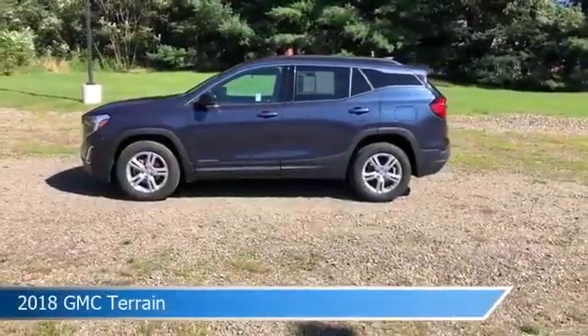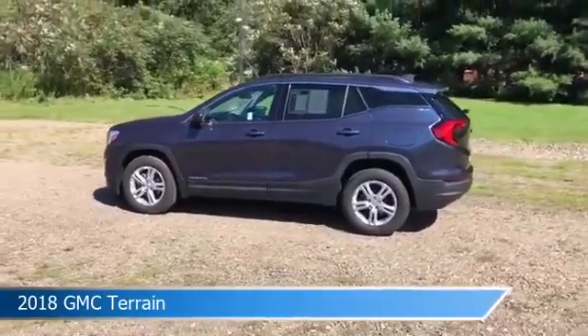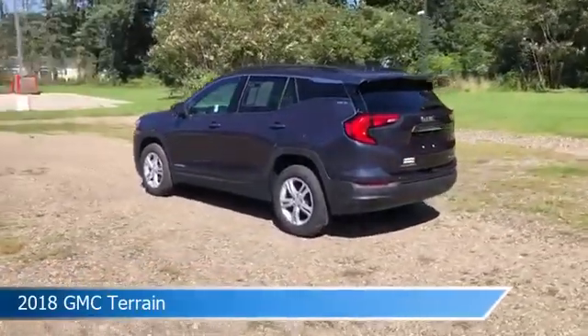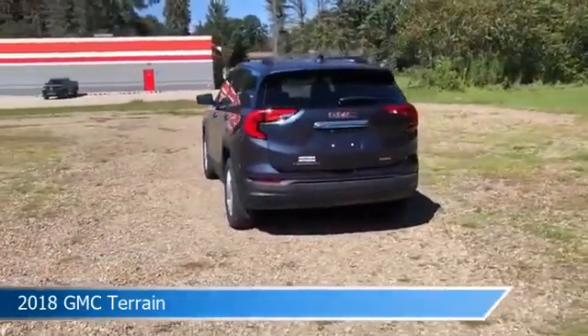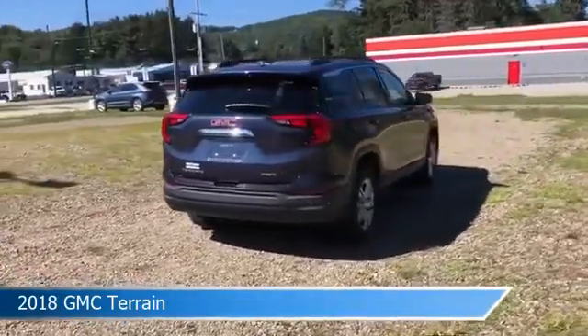Take a look at this 2018 GMC Terrain. Equipped with a 9-speed automatic transmission in blue steel metallic, this car comes with some great features including all-wheel drive, keyless entry, anti-lock brakes, audio controls on steering wheel, and more. Come in and check it out today.